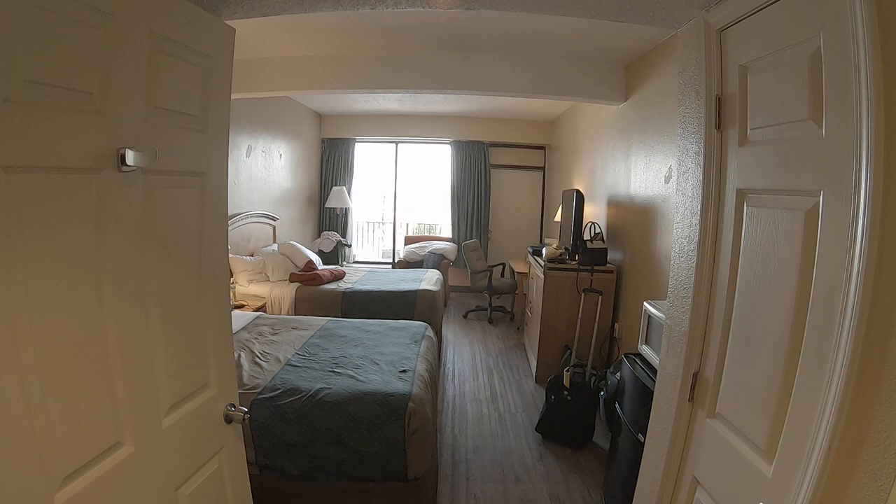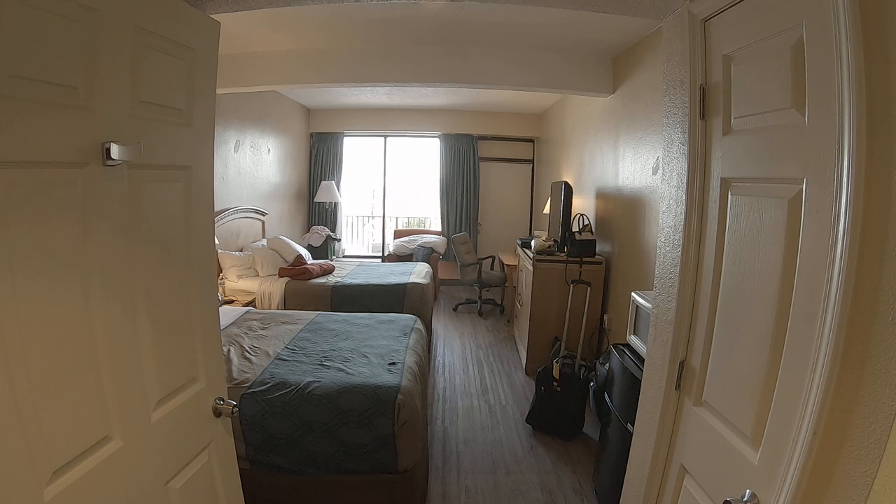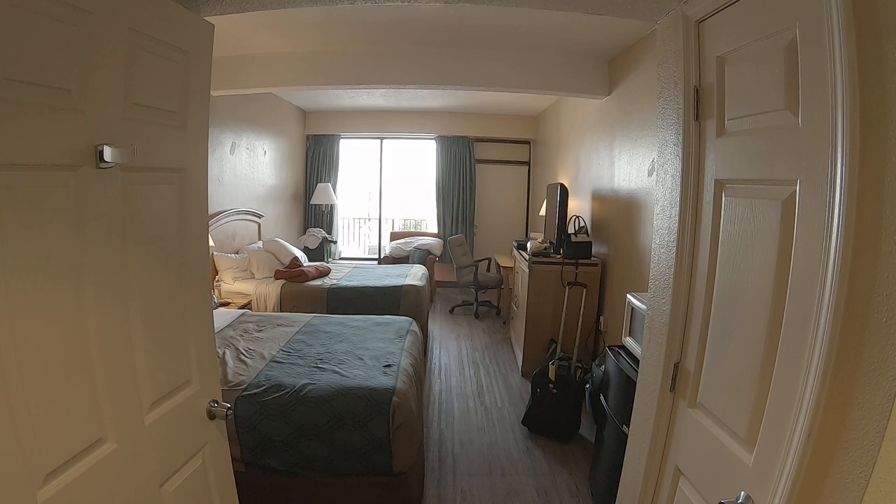Hello everybody, August here from the check-in desk. It's been a while since I've done a hotel review video, but this week we are staying at the Econo Lodge Myrtle Beach, South Carolina, right on Ocean Boulevard.